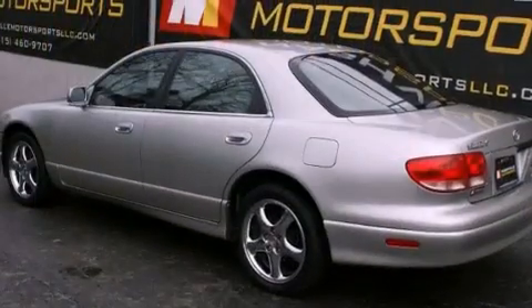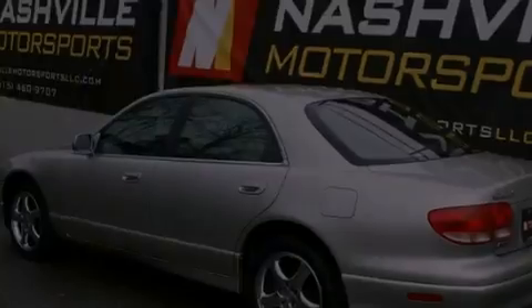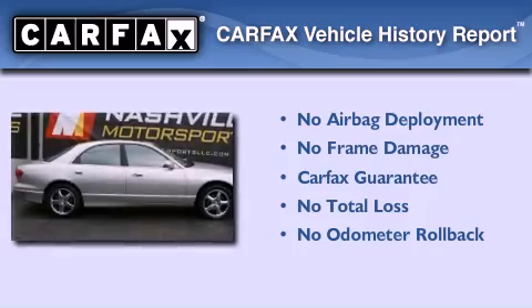With an EPA estimated rating of 28 miles per gallon on the highway, fuel efficiency is still high on the list of priorities. Not to mention that this Mazda qualifies for the Carfax Buyback Guarantee.